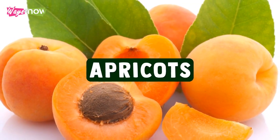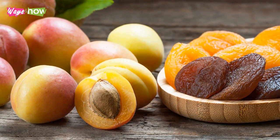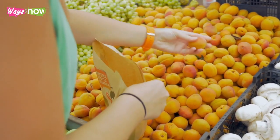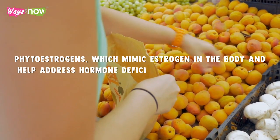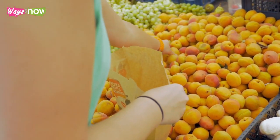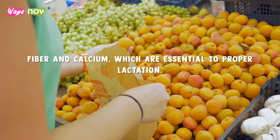2. Apricots. In particular, dried apricots are especially useful for lactating mothers because they help balance out hormone levels in the body. That is because they are rich in phytoestrogens, which mimic estrogen in the body and help address hormone deficiencies that affect breast milk production. Additionally, they are rich in both fiber and calcium, which are essential to proper lactation.